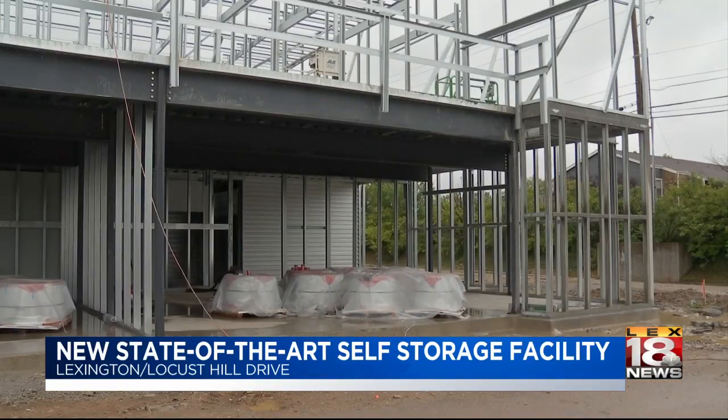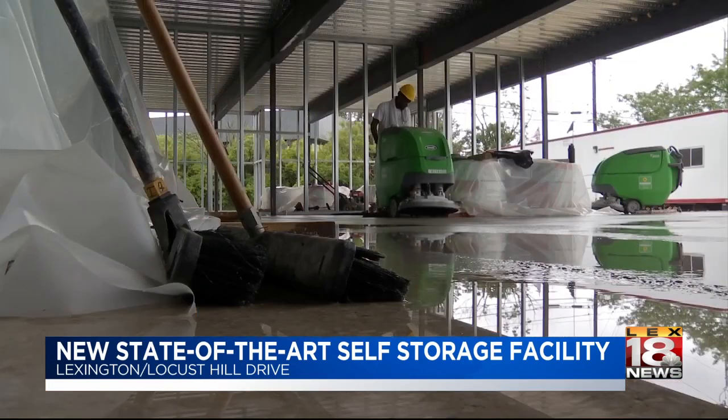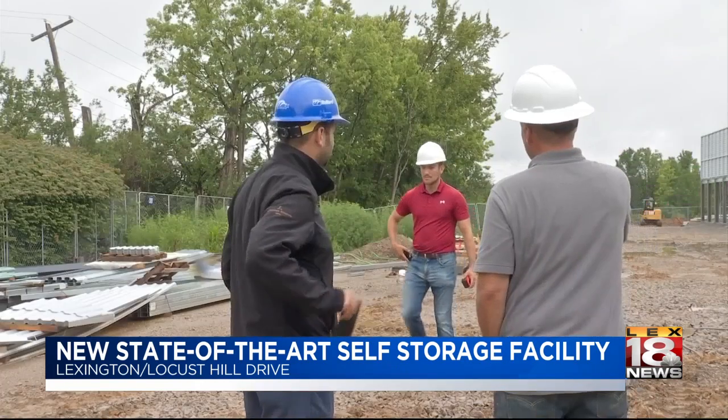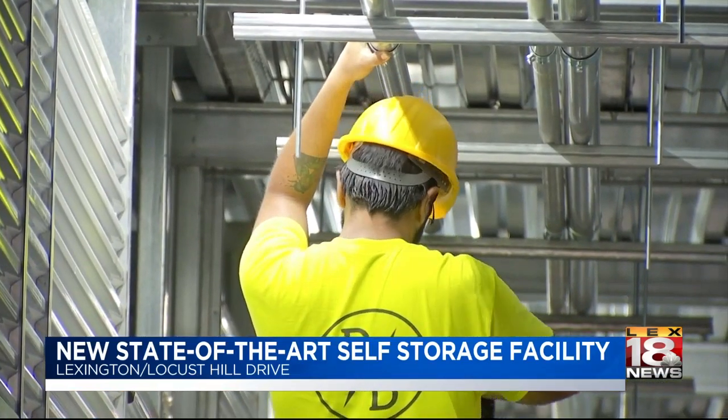Someone could come in here and put a little office in here, plus have some of their supplies. There's still plenty of work to be done, but the company is hoping to have the project finished early next year.